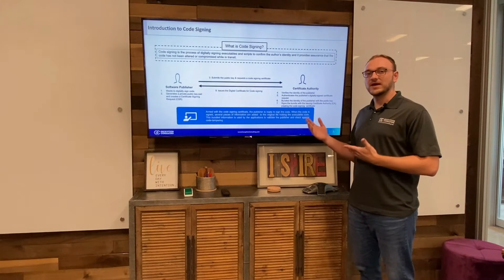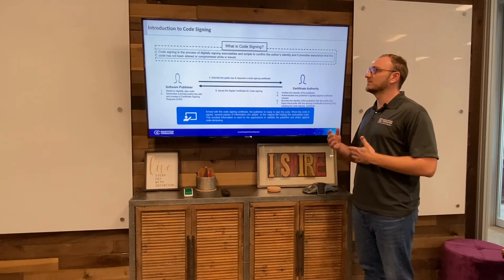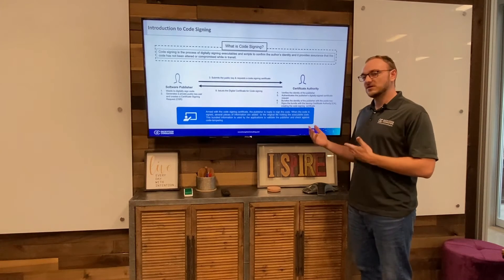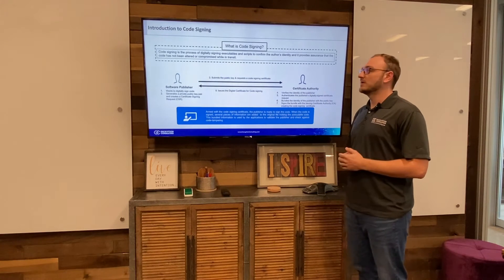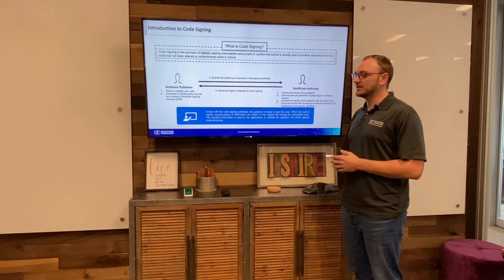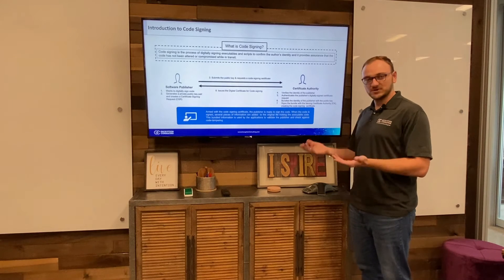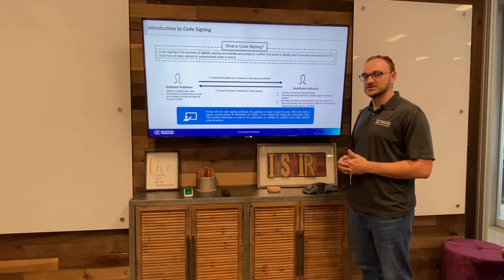This is a very high-level look at what code signing is. Code signing is the process of digitally signing executables, scripts, firmware upgrades — really anything with code — to confirm the author's identity and provide assurance that the code hasn't been altered in transit. So what happens is the software publisher will decide that they want to sign code, so they'll create something called a Certificate Signing Request, or CSR.